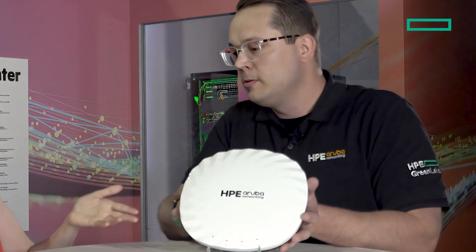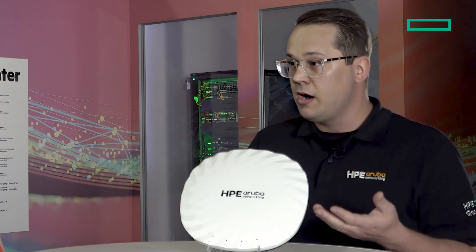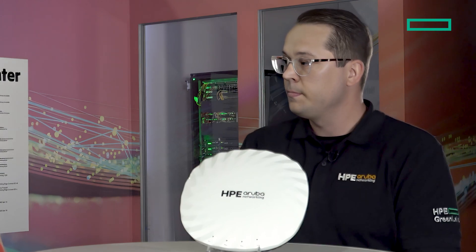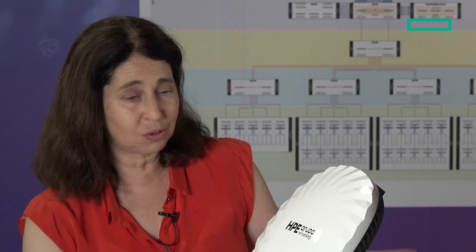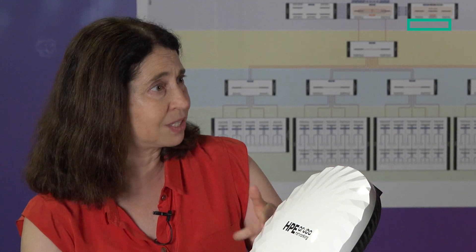Josh brought a Wi-Fi 7 AP to share — this is the AP735. It does the standard stuff but also has extra ports for expansibility. It has multiple IoT radios, and we've upgraded some of the locationing technologies inside as well. It's better for IoT, does more, and offers sub-one-meter locationing accuracy, which is very cool.